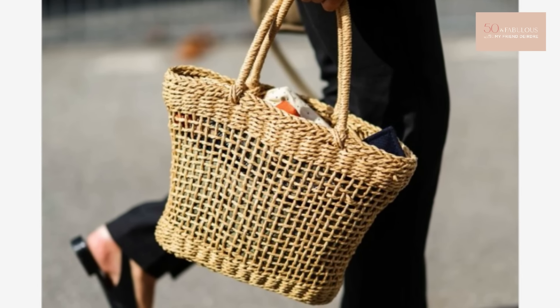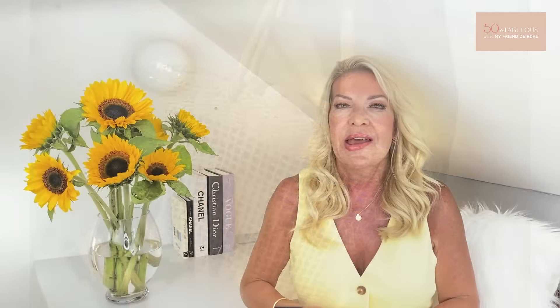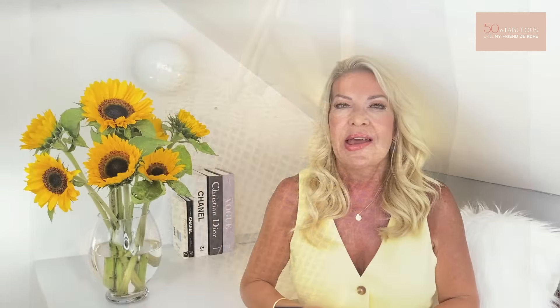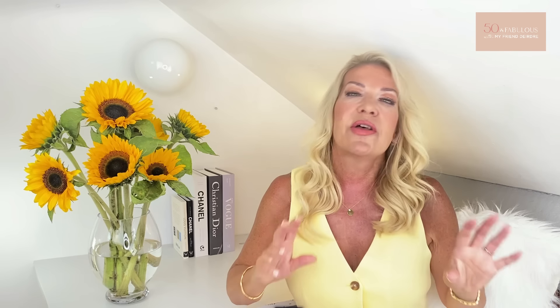Number one is raffia. A great raffia bag or belt really shouts summer and is a lovely addition to a summer wardrobe. If you carry a raffia bag or a basket it always looks a bit as though you're on holiday. They sort of give you carefree beach vibes — youthful but not too girly girly.